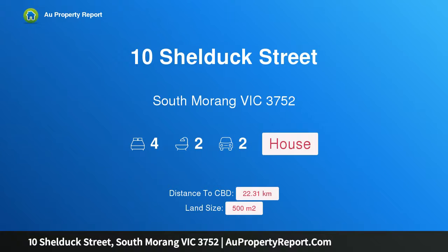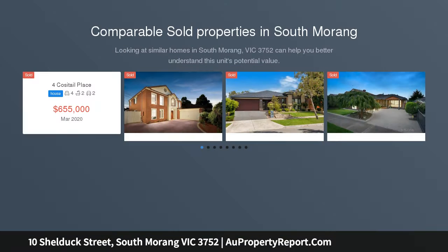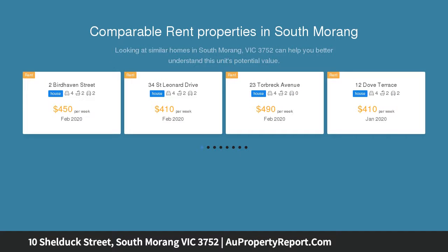Hi, I am glad to introduce Property 10 Shelduck Street, South Morang Victoria 3752. Quality and Class — The Entertainer's Dream Home. Unquestionable quality, exquisite style and amazing space, this 4-bedroom home is remarkable in every aspect.